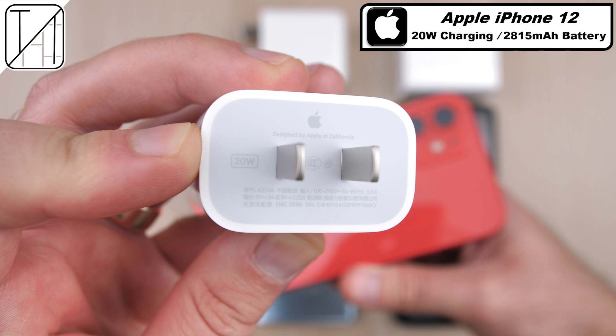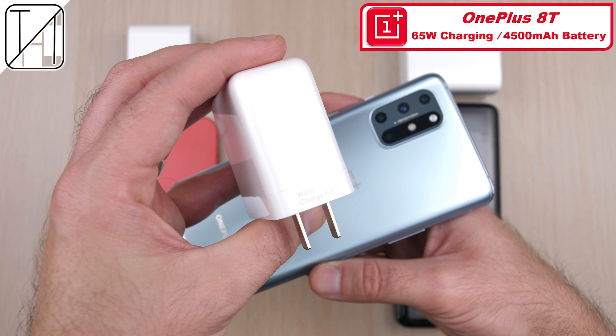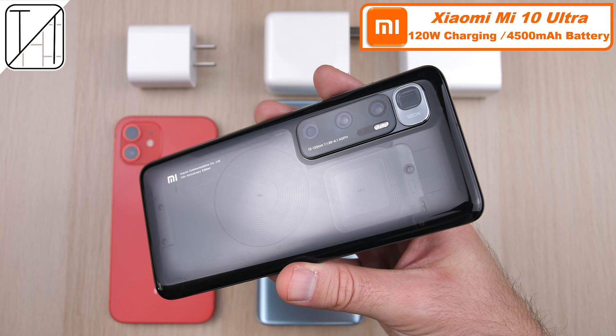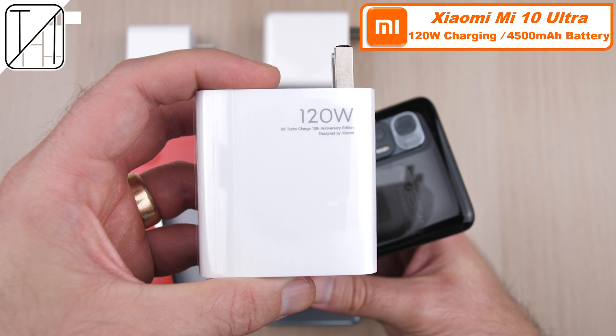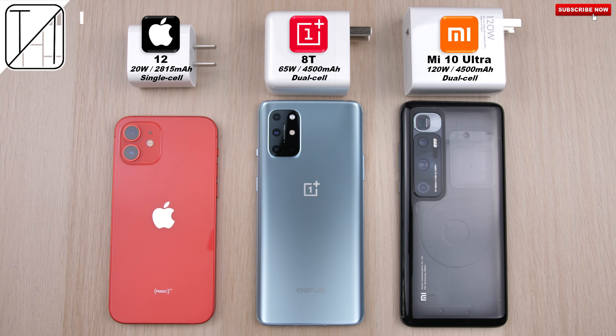Here is the brand spanking new Apple 20 watt charger, though we do have a smaller battery at 2815 mAh, compared to the 4500 on the 8T with a bigger block — 65 watts. The Xiaomi has the same size battery as the OnePlus with a ginormous 120 watt block in the box. This is Technic, and without further ado, let's go.